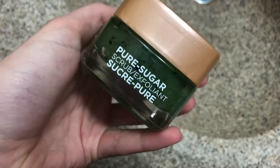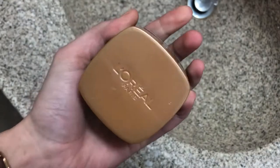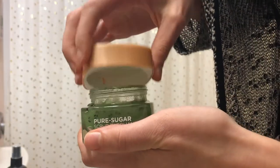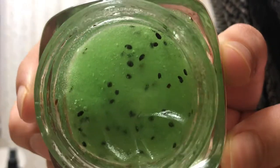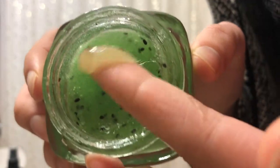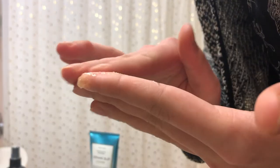After I've rinsed off my cleanser, I go in with an exfoliant. I've been using this one by L'Oreal — I got it on clearance at Target, but I really like it. It's like a sugar scrub that you just rinse off. When you're rubbing it into your skin, you can feel it warming up, which is a really cool feeling. I think it does a really good job exfoliating.